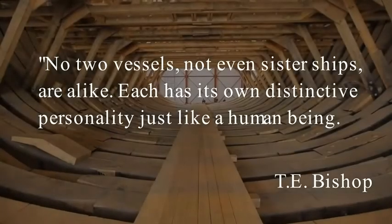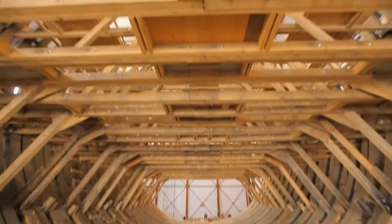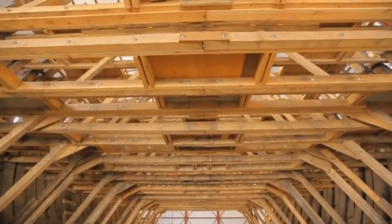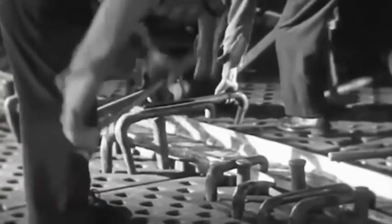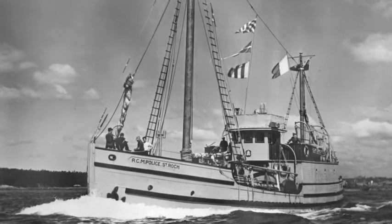A ship is built for a reason. Always a distinctive purpose for the vessel is in mind. And the Royal Canadian Mounted Police Schooner St. Roche is no exception.